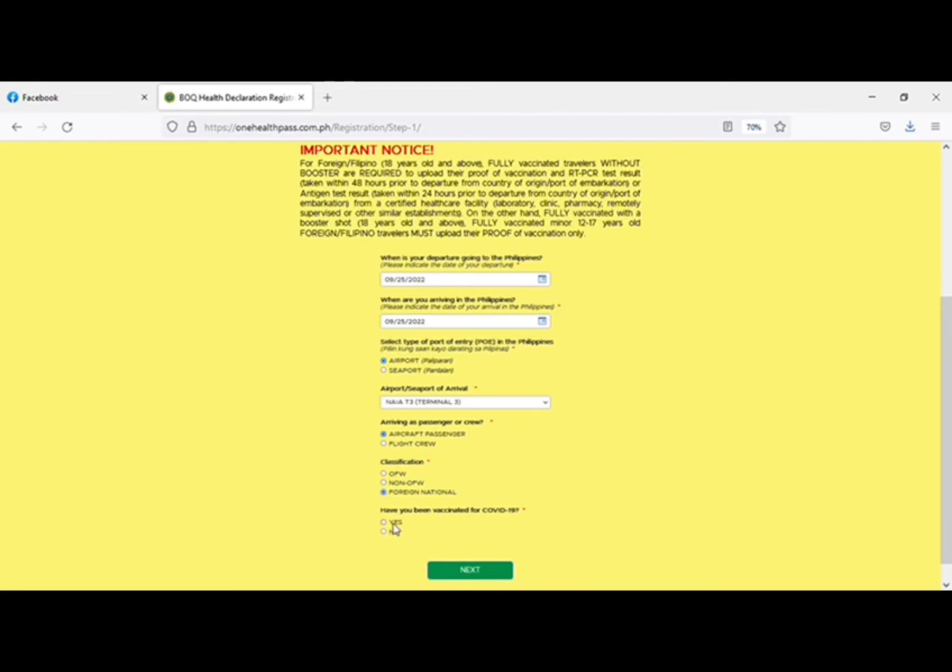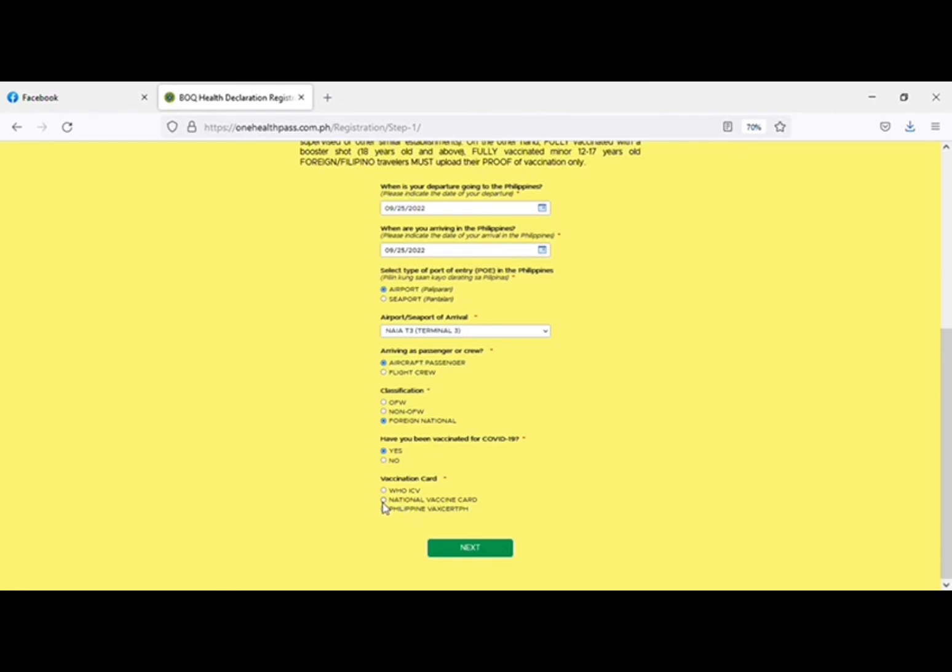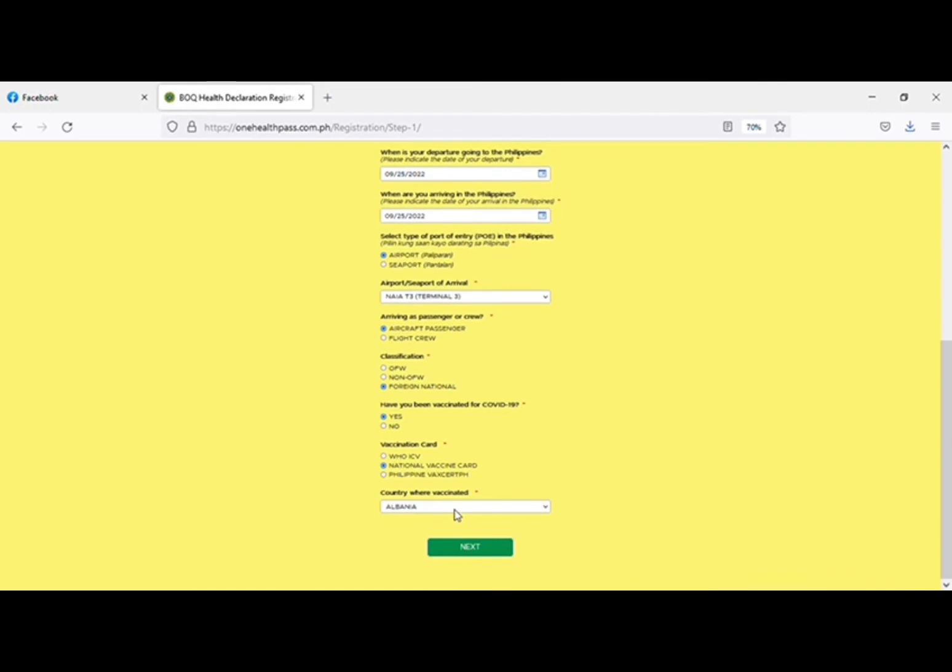For foreigners, select whether you are vaccinated or not. If you are vaccinated, put 'Yes'; if not, put 'No.' Cebu only accepts unvaccinated foreign tourists under specific conditions. If you select 'Yes,' and you have a national vaccination card, select that option. It depends on where you were vaccinated — if in the Philippines or in your own country, choose the national vaccination card option accordingly.